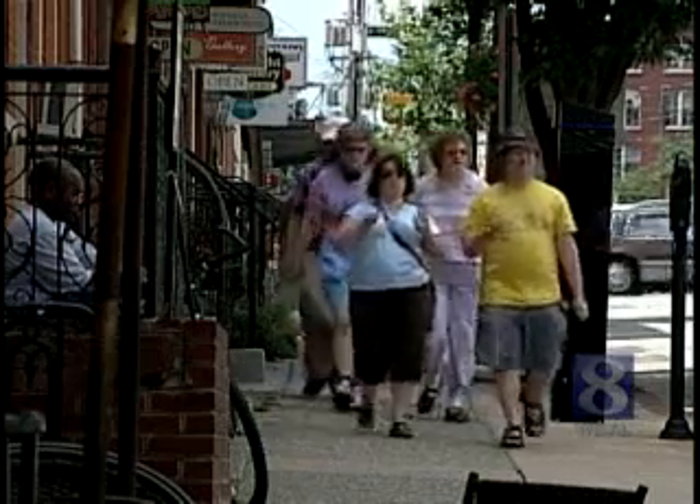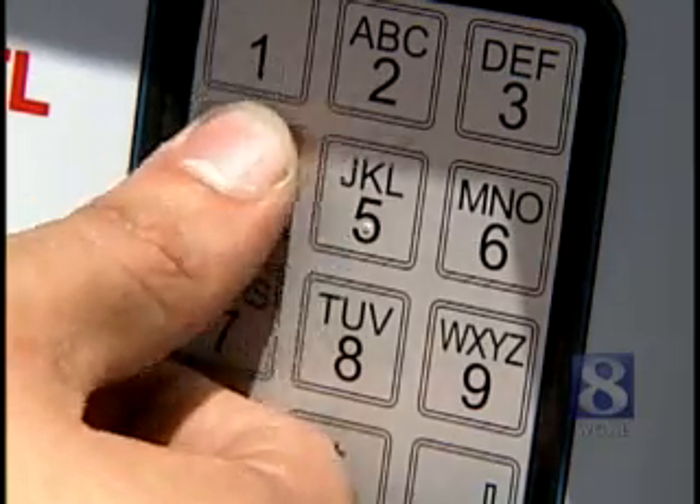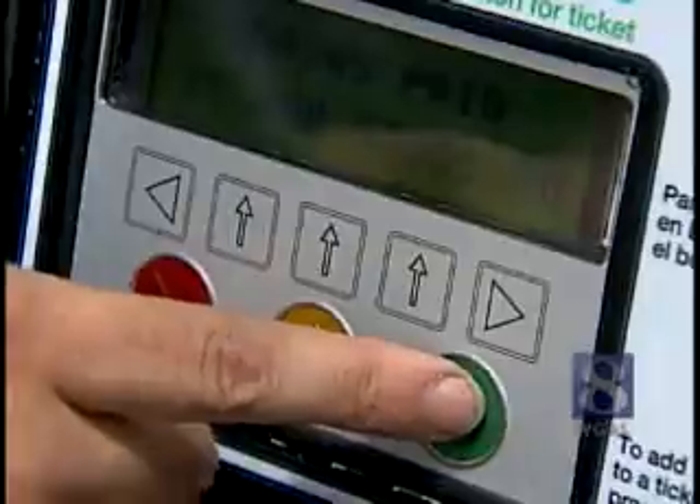Motorists don't even have to keep running back to their car. You can go to any machine in the city, put the ID number that's on the ticket into the machine, and add time.